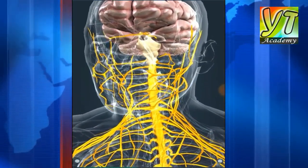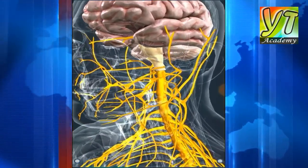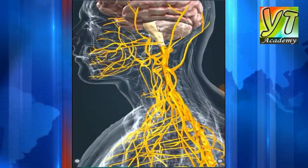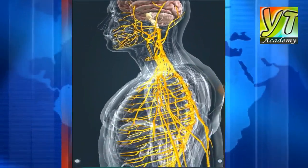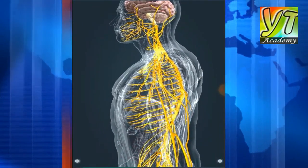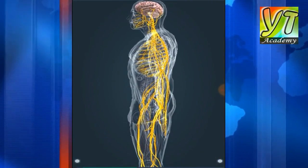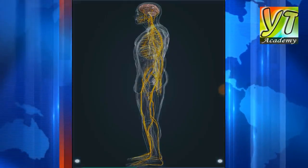The nervous system, together with the hormonal system, is responsible for the coordinated, regulated functioning of the body. The central nervous system consists of the brain and the spinal cord, while the peripheral nervous system consists of nerves which transmit information as electric signals. There are 12 pairs of cranial nerves emerging directly from the brain.